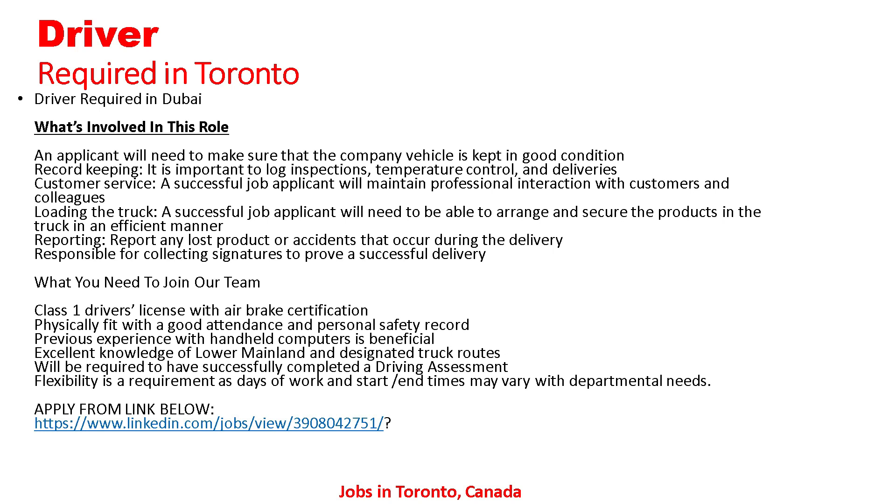Report any lost product or accident that occurs during delivery, and be responsible for collecting signatures to approve a successful delivery. What you need to join the team: Class 1 driver's license with air brake certification, physically fit with a good attendance and personal safety record, previous experience with a handheld computer is beneficial, excellent knowledge of lower mainland and designated work routes. A successfully completed driving assessment will be required. Flexibility is a requirement as days of work, start times, and hours may vary with departmental needs.